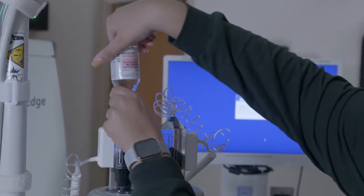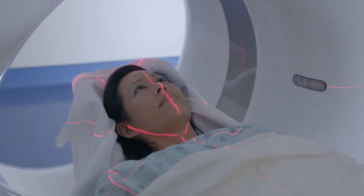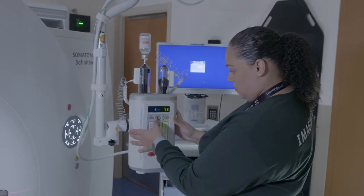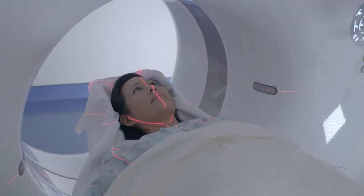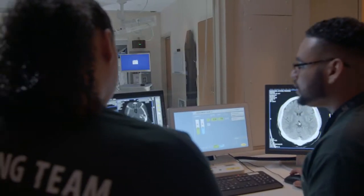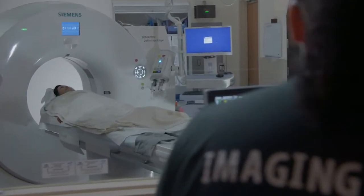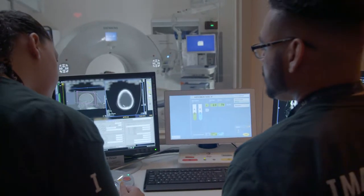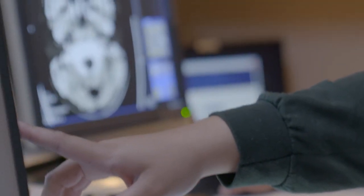If your exam requires contrast material, it will be administered once you are positioned on the CT table. The technologist will wait 90 seconds after the IV contrast is administered and your images will be acquired. As the scanner begins to rotate around you, low-dose X-rays will pass through the brain for short amounts of time. The low-dose X-rays absorbed by the body's tissues will be detected by the scanner and transmitted to the computer, which will transform the information into an image to be interpreted by the radiologist.